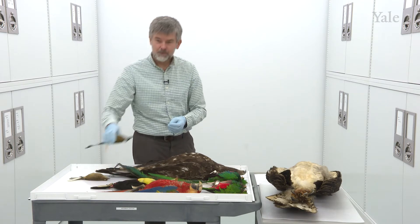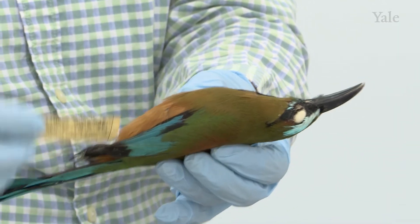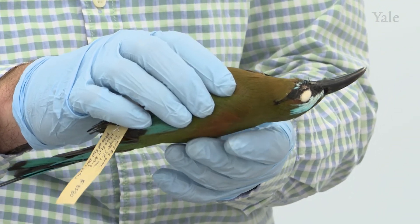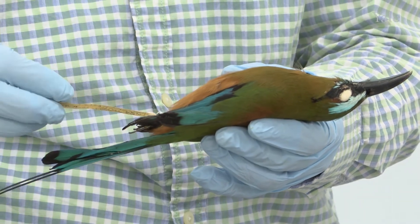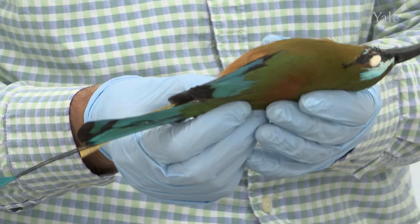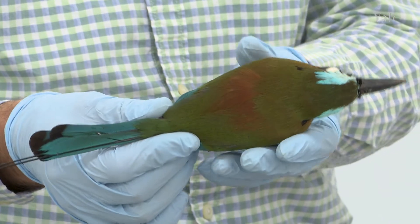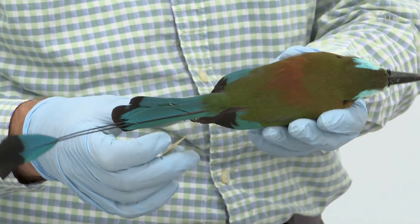Here we have a specimen of the turquoise-browed motmot. This bird was chosen as a national bird by two countries: El Salvador, where it's called Torogoz, and Nicaragua, where it's called Guardabarranco. Both names make sense — Torogoz is an onomatopoeic name resembling the triple call birds make when alarming, and Guardabarranco translates to 'guard of the barranca or the valley.' They nest in cliffs, excavate burrows in banks of earth, and sometimes nest colonially.